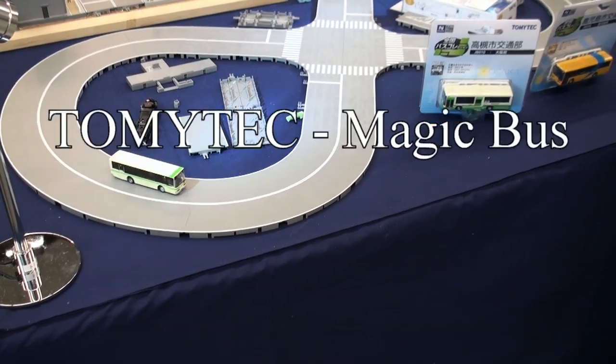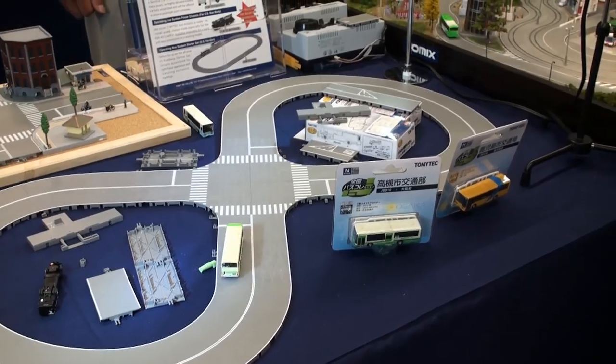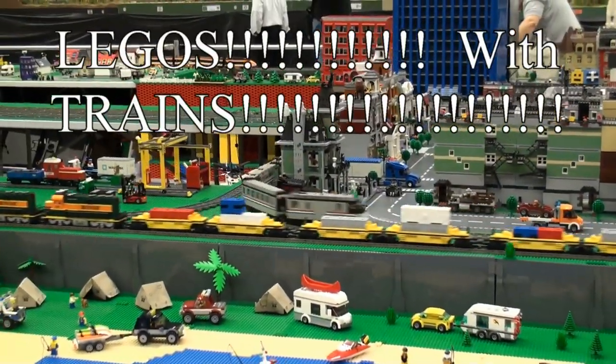Here's Tommy Tech — I call it the magic bus. It just drives around on a road and doesn't look like there's any track, because it's all running on a magnetic wire system.